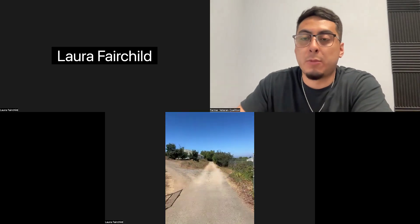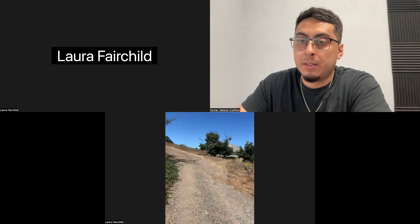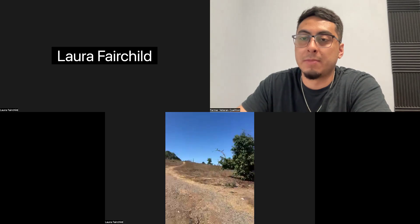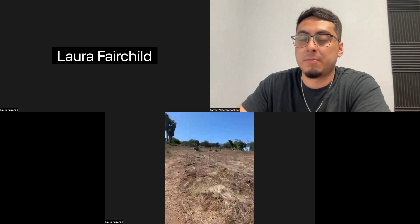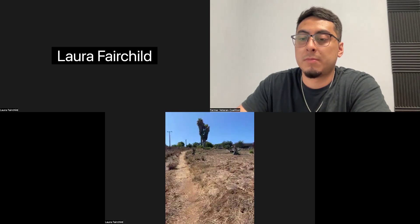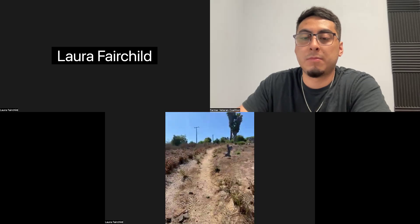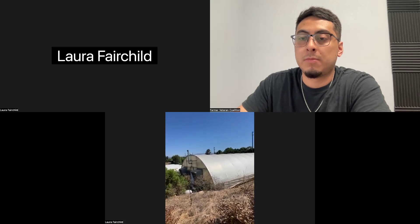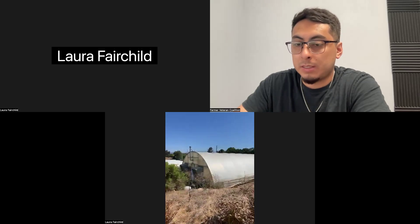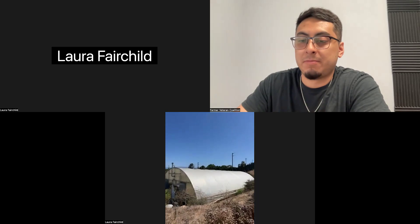Question about white fungus on grow media — whether coco, clay, or wool. Someone in the chat suggested it's probably mycelium, which is actually a good thing if that's what it is. For us, we don't really get white fungus here. We mostly deal with algae and mildew — the mildew is black, and we use Mill Stop for that, since mildew is usually our worst enemy.